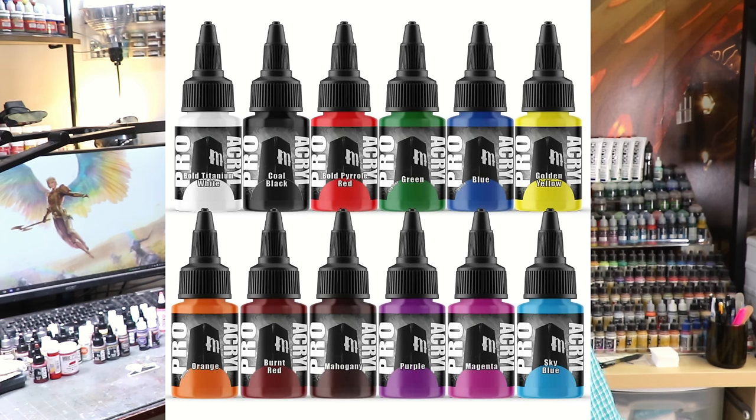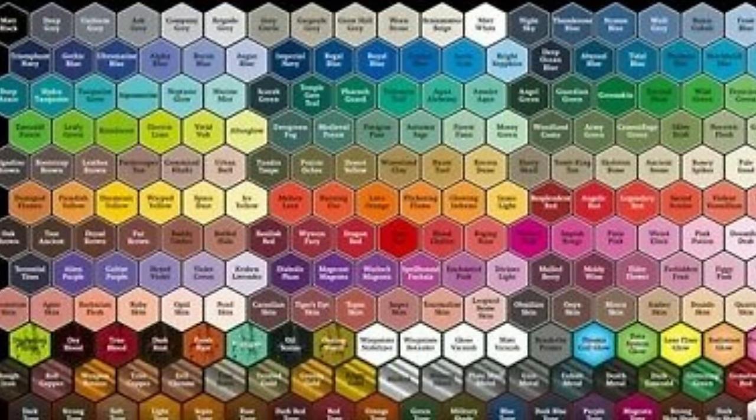Broadly speaking, there are three paint brands that I favor. First is Pro-Acryl from Monument Hobbies, which is excellent. I do have an affiliate relationship with them and have made paints with them, but they are regularly part of basically every miniature I paint. Brand number two is Army Painter's new Fanatic line — the improved new line of Army Painter paints.